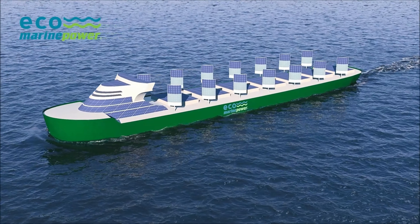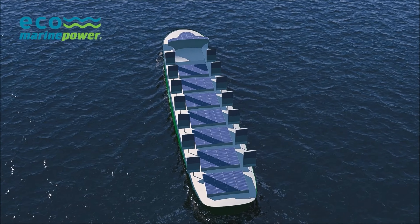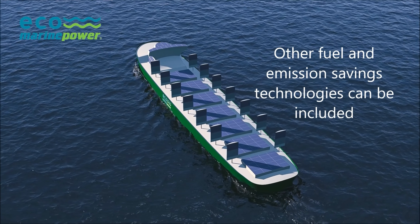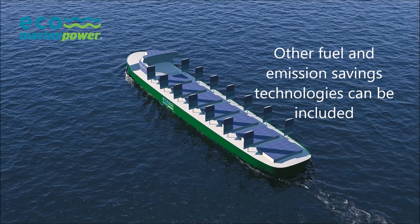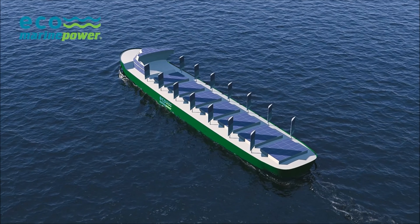In addition to Aquarius MRE, a future Aquarius EcoShip could be fitted with other fuel saving measures such as an advanced electrical propulsion system, low power LED lighting, air lubrication, an optimized hull design, and waste heat recovery technologies.